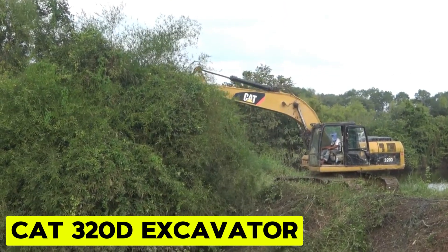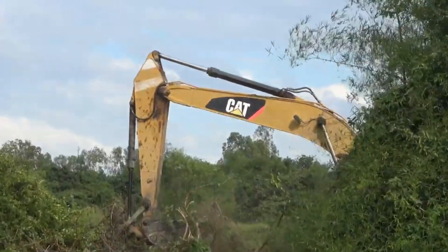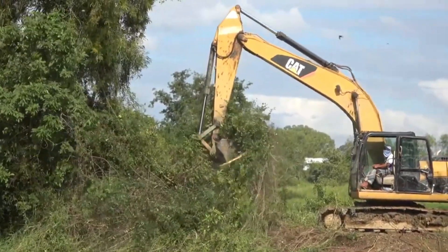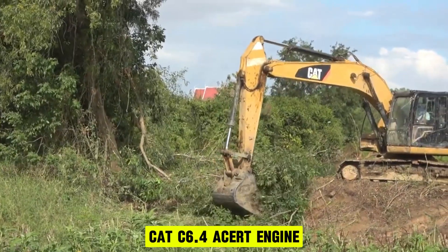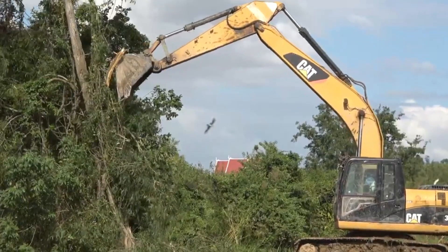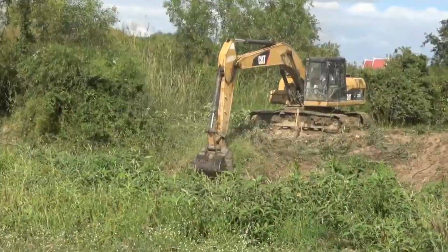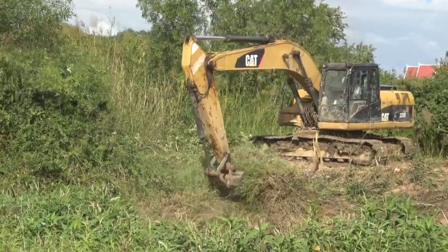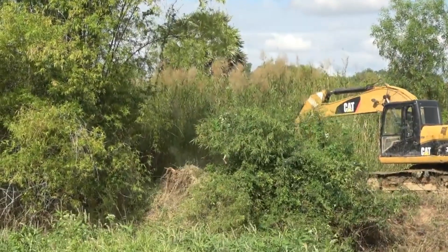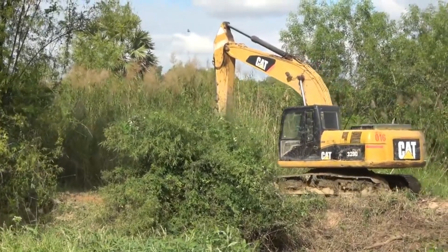Cat 320d Excavator. The Cat 320d Excavator is engineered with a suite of features meticulously crafted to elevate its performance and efficiency, making it a standout choice for the most challenging tasks. Powered by a Cat C6.4 Aster engine, this excavator has formidable horsepower, enabling it to effortlessly handle heavy loads and endure extended operational periods without sacrificing performance. Its hydraulic system ensures smooth, precise, and efficient operation, guaranteeing heightened productivity throughout the workday. The operator's station prioritizes comfort and convenience, featuring a spacious cabin with excellent visibility for enhanced safety and efficiency.